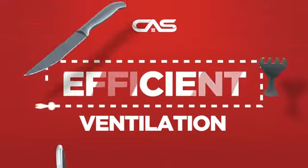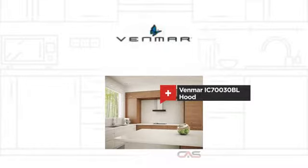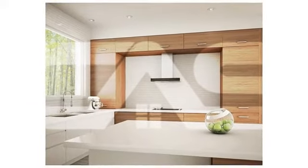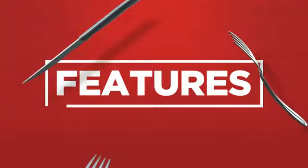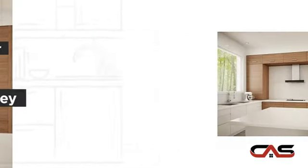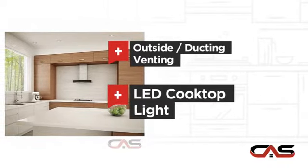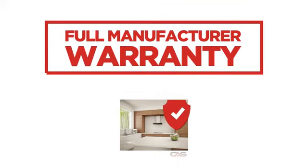Need an efficient ventilation system? Try this ventilation hood model from Venmar. It offers many features: compact 30 inch design, chimney style, outside and ducting venting and LED light, backed with a full manufacturer warranty.